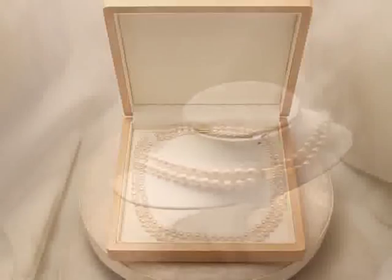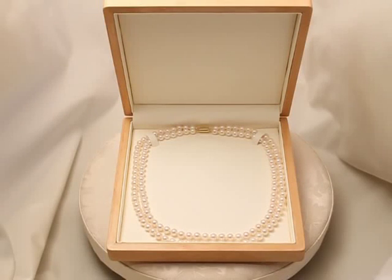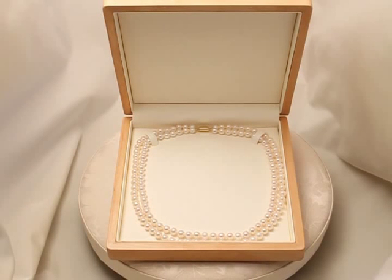It's presented in a polished natural wood jewellery case that adds the seal of quality and accompanied by a soft pouch, pearl care advice and a certificate of authenticity.